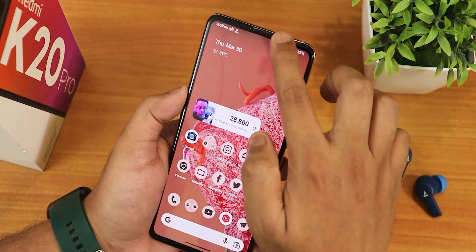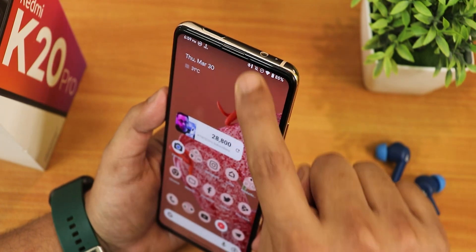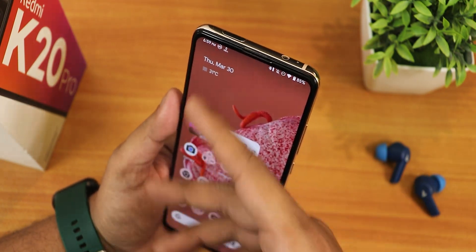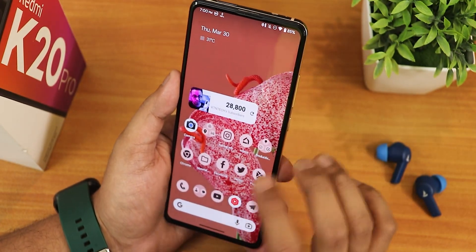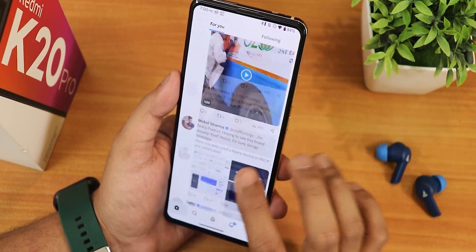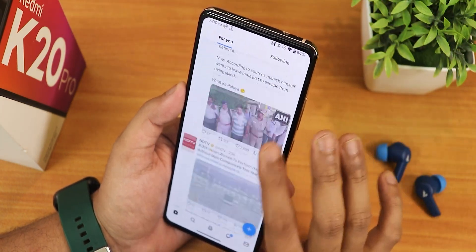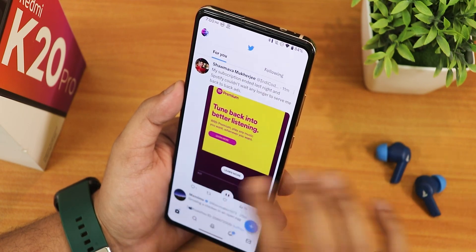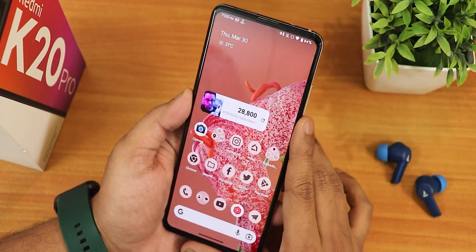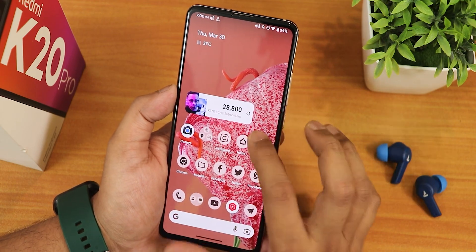Face unlock works fine by swiping up, though the pop-up front camera has no LED light during face unlock. One issue I've noticed is that occasionally the front camera randomly pops out and goes back on its own when receiving notifications from apps like Instagram while in Twitter - I haven't had any camera-stuck issue yet though. Overall this ROM is working perfectly fine with great battery life, minimal customizations for daily driving, and buttery smooth UI performance.